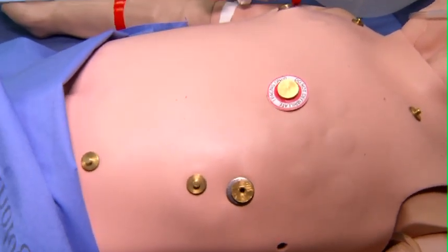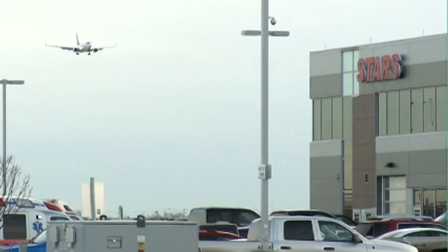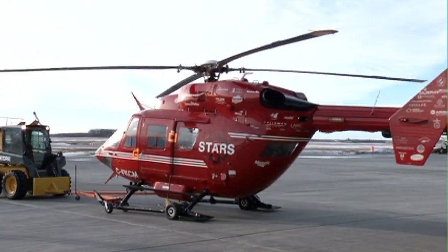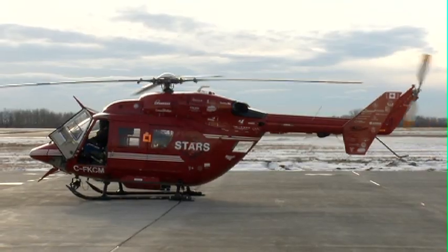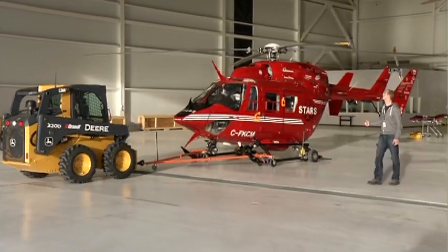It actually generates a heart rhythm that we would have. Simulators make up just a fraction of STARS' annual operations expenses, which is funded in part through their lottery, sold out in each of the 21 years STARS has provided injury rescue in Alberta. This is huge for STARS — it raises more than $11 million net, which accumulates over one-third of our operating costs for the year.